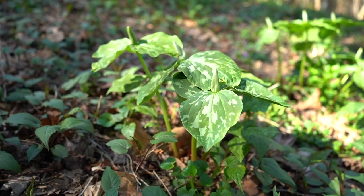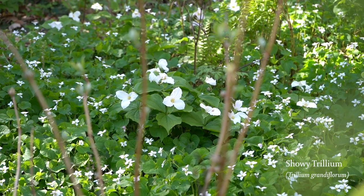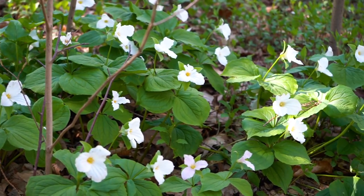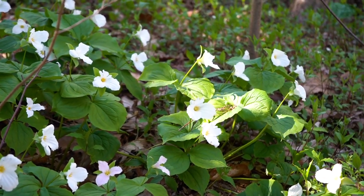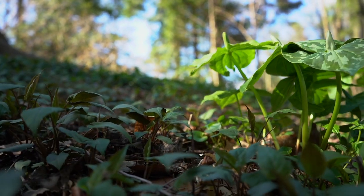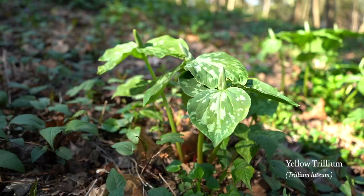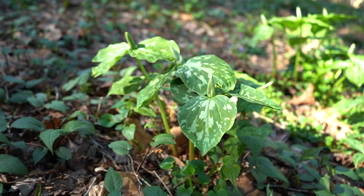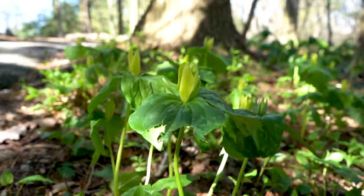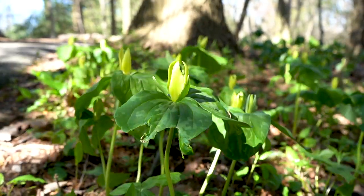Trillium petals and leaves all come in threes. Showy Trillium is aptly named — it is one of the largest and showiest of any of our wildflowers. The flower opens white and fades to pink. Yellow Trillium may not be as eye-catching as a clump of Showy Trillium; however, it has nice mottling on its foliage. Trillium seeds are dispersed by winnow ants, which are an important keystone species in our woodland ecosystem.